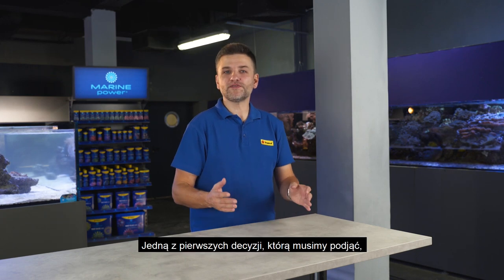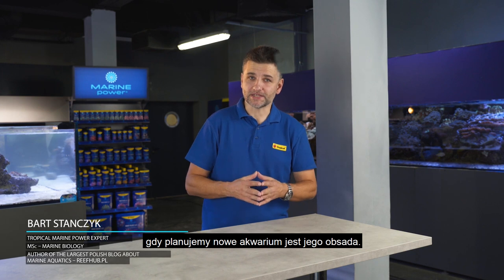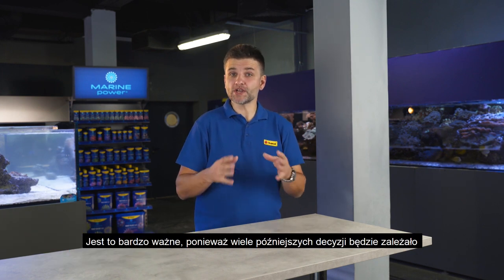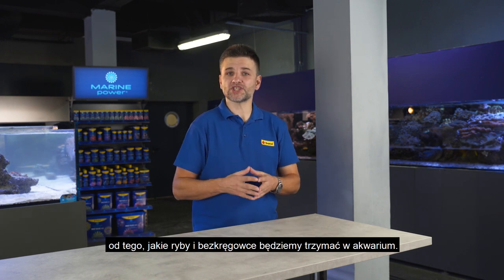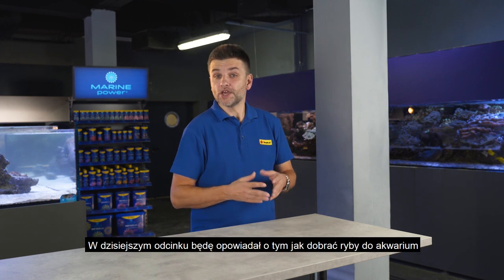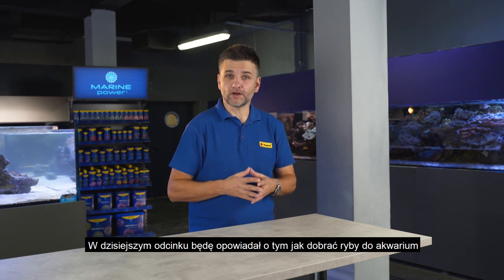Hi! One of the first decisions when you are planning a new aquarium is about its inhabitants. This is very important to consider at the planning stage what animals you want, because many future decisions will depend on the type of the invertebrates and fish kept in the aquarium. In this episode I will be talking about how to choose fish to run a healthy marine tank.